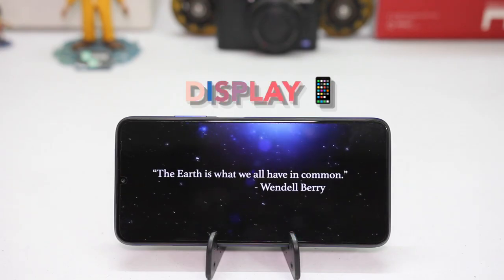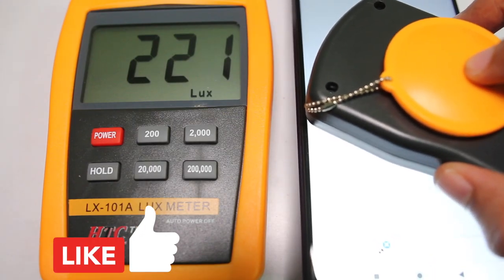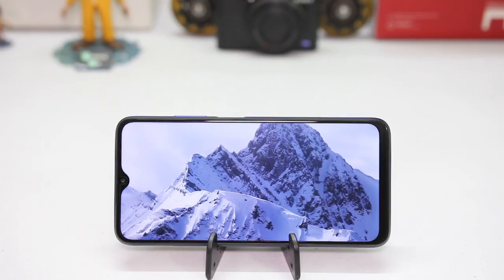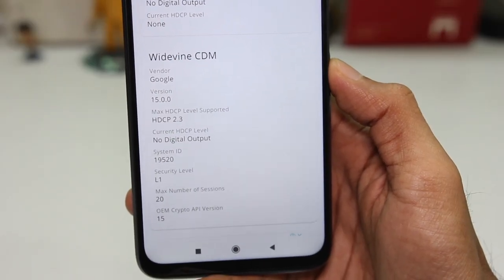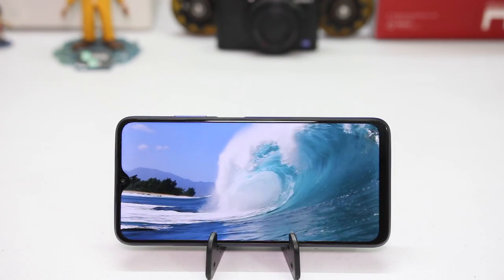Starting with the display, it has a full HD plus display and I'm able to read the display under bright sunlight, so the display gets bright enough. The viewing angles are decent — not bad but not great either. It has Widevine L1 support so it does play 1080p content, meaning the multimedia experience is going to be good. Overall, a decent display for the price.